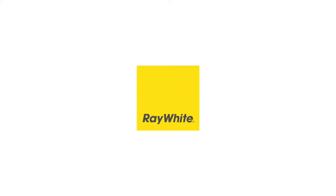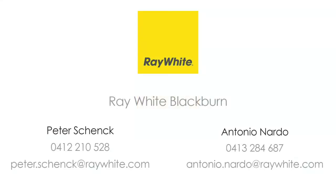For more information please contact Peter Schenk and Antonio Nardo at Ray White Blackburn.